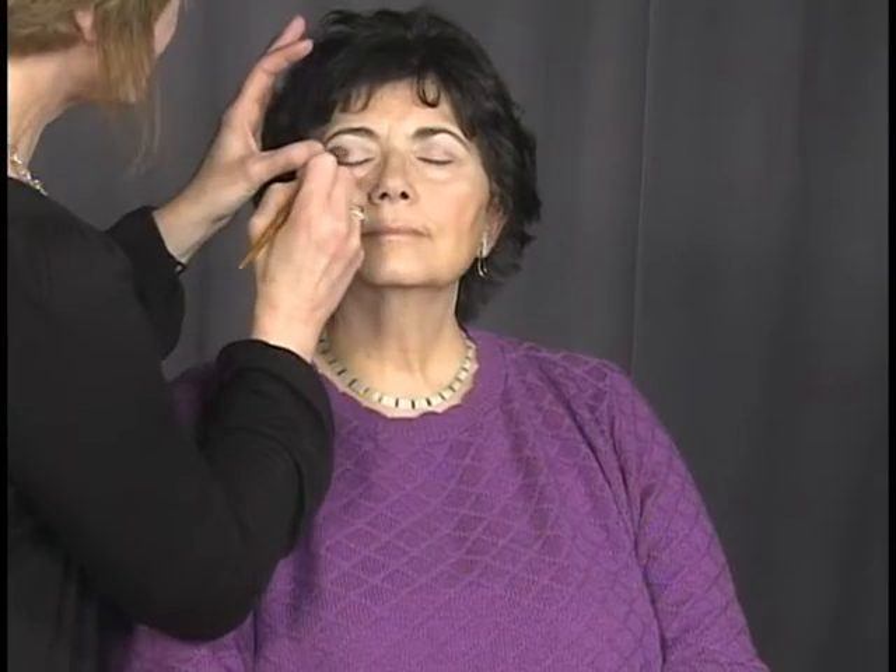I've got two clients who have generously agreed to come today and be my models. We're going to do some demonstrations on how to apply makeup, color suggestions, and the tools that are important to have in your makeup kit to get the best application. I'm also going to work primarily with mineral makeup, which I personally use and use in my salon.